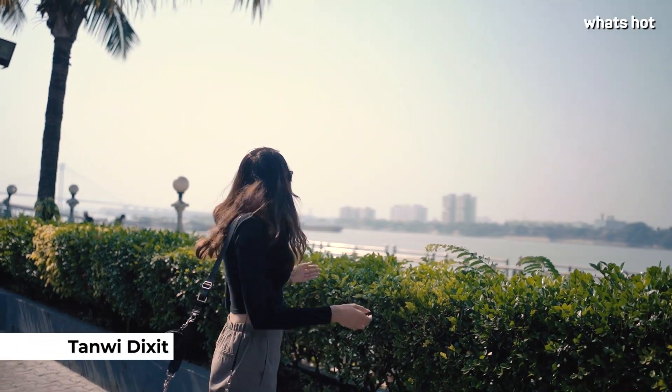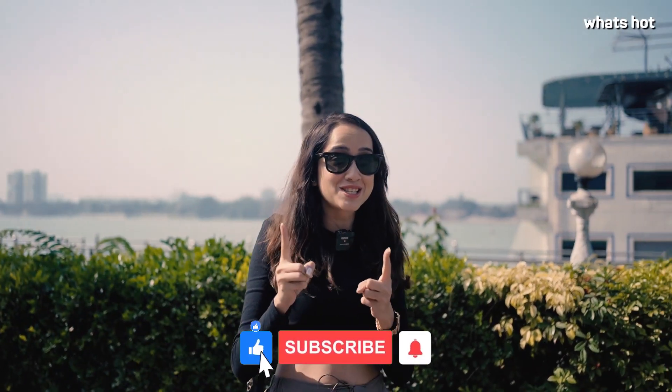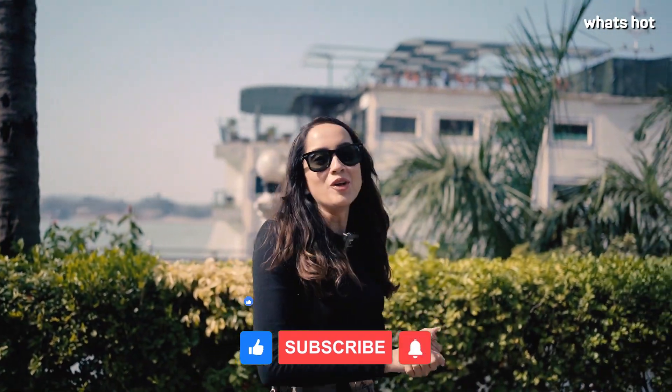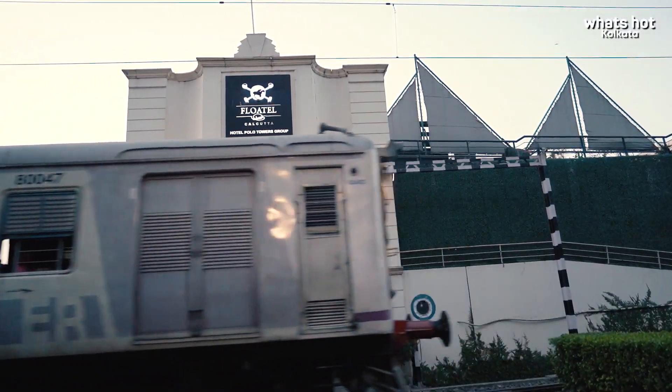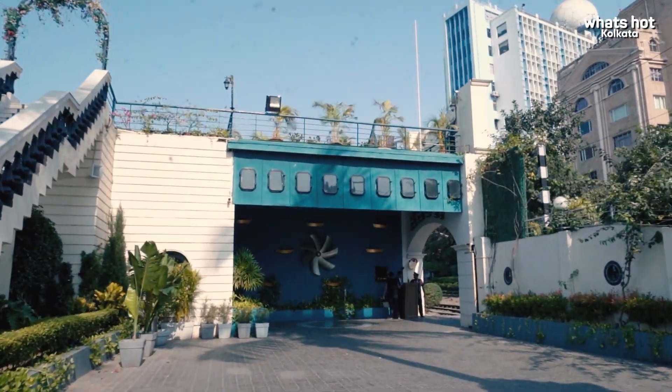Wow, just look at this gorgeous view. I have finally arrived at India's first floating hotel, the Polo Flotel, and the view from outside is so gorgeous. I cannot even wait to check in and see what's in store for me ahead.